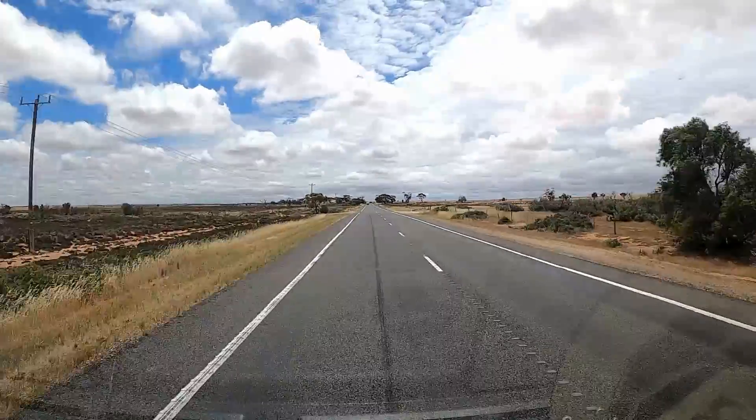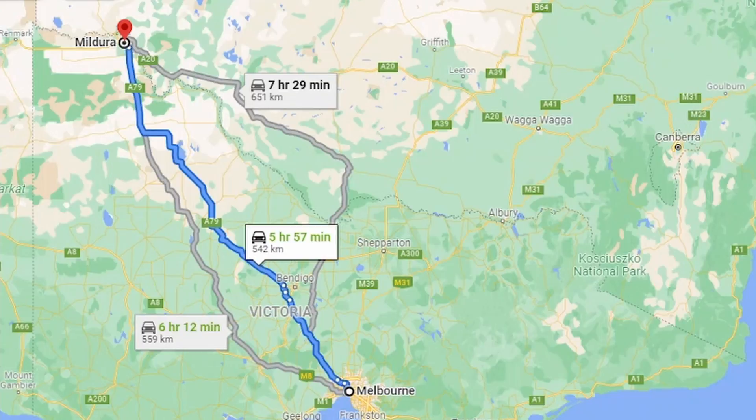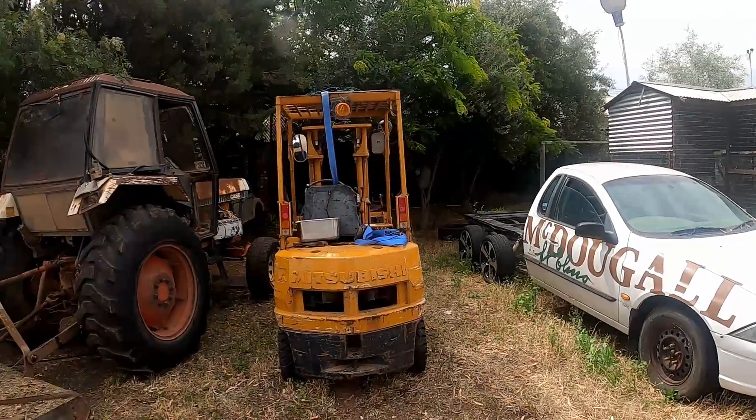In this episode we finally leave Melbourne after Dan's lockdown and head to Mildura, Victoria. We pass Lake Tyrell on the way and stay at MacDougall Wines for the night.